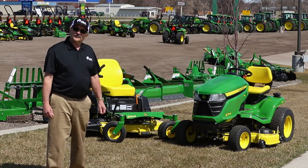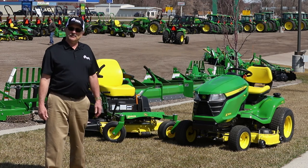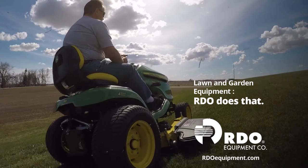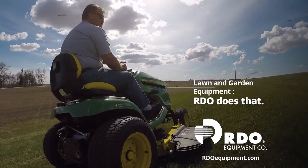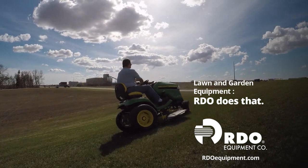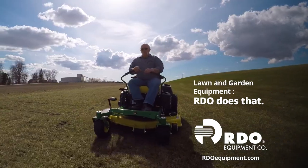There are several factors to consider when buying a mower: price, attachments, and maintenance. Consider what your needs are, then talk to a sales professional at your local RDO Equipment Company store to decide if a riding lawn mower or a ZTR is right for you.